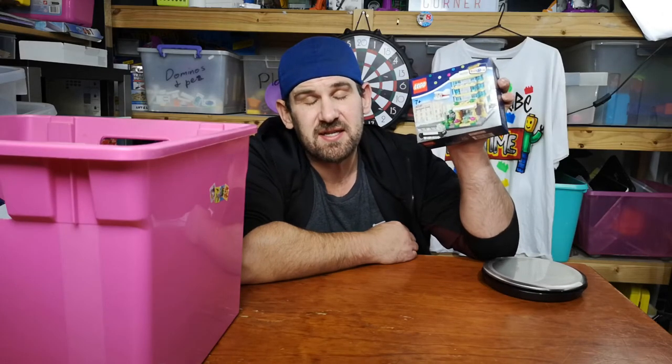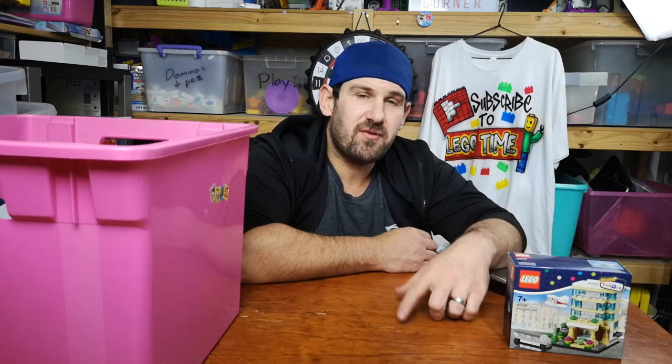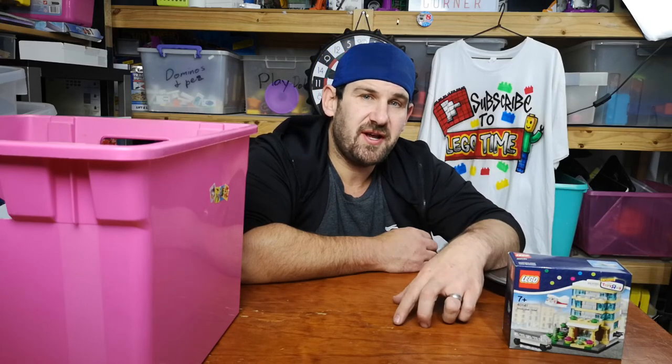Thanks very much for watching — smash that like button and hit subscribe. This Bricktober hotel set will be going up as a giveaway sometime soon. I don't know if it will be before or after my 1000 subscriber draw, but either way get your entry in — you're going to win some Lego. Thanks very much for watching, bye for now!